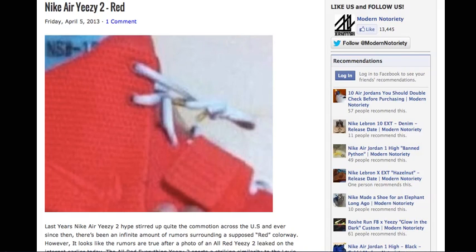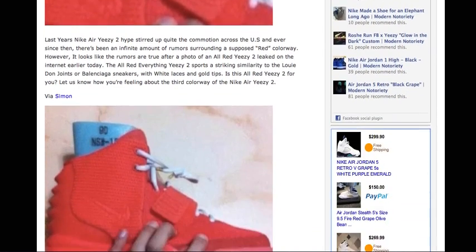Hey, what is going on everyone. Today I'm just going to do a quick video talking about a possible third colorway for the Nike Air Yeezy 2. These pictures were leaked yesterday by multiple sources, and it does look like these will be releasing either later this year or possibly next year.